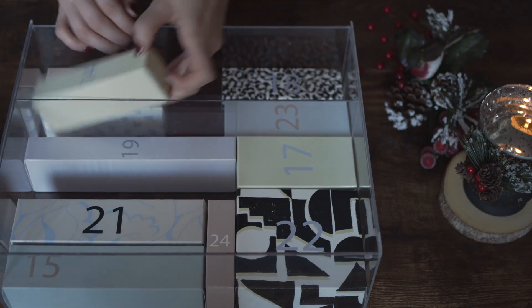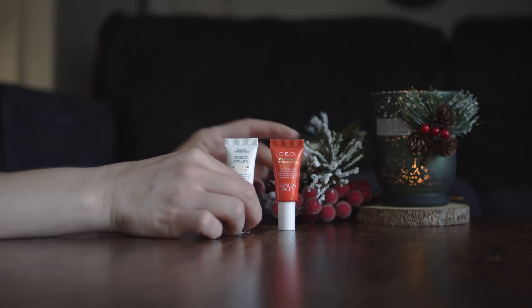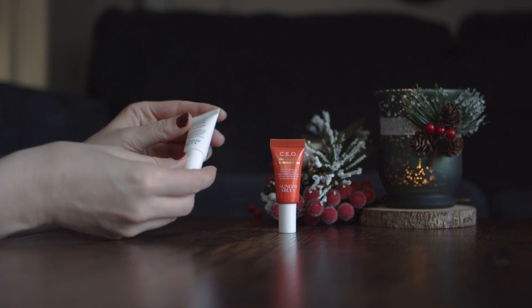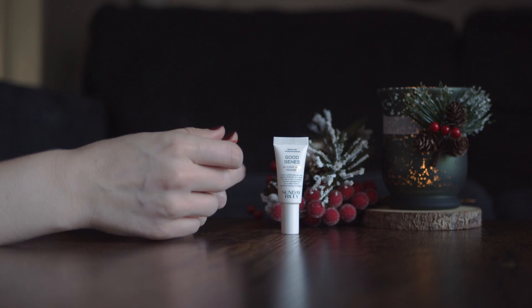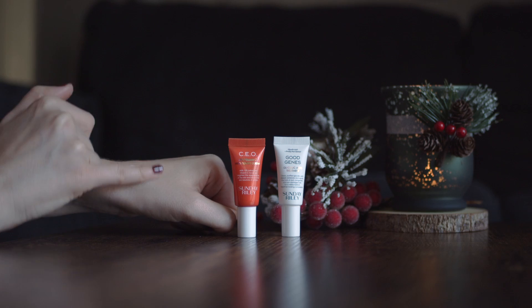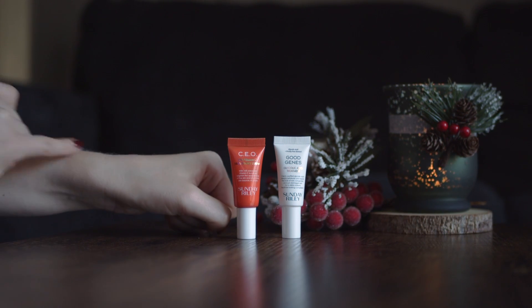In box number 14 we have two products by Sundae Rayleigh — glycolic acid treatment and serum with vitamin C. Both of these products are sample size. Usually I like to try something using a sample or travel size first before buying the full size product. As I've already mentioned I like products with vitamin C and I'm looking forward to trying this one as well.